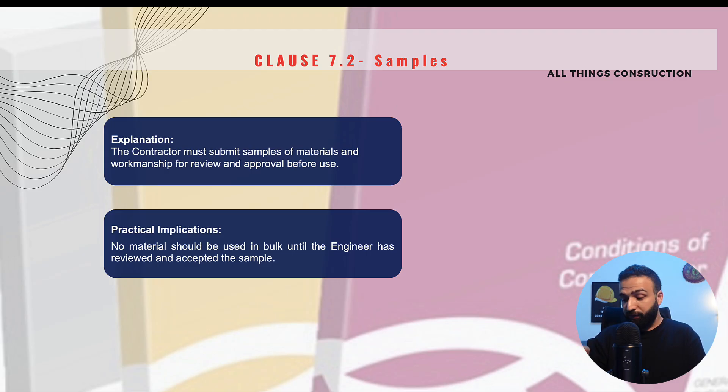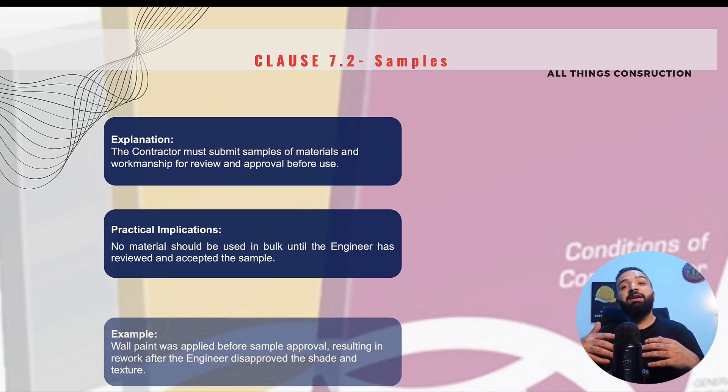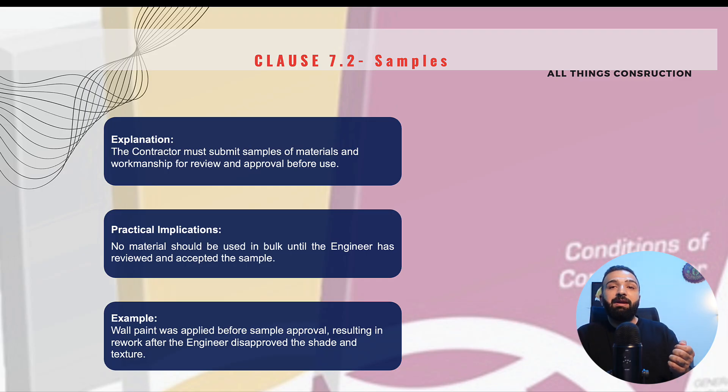No material should be bought before the engineer has accepted the sample. We as contractors often get carried away — we think the wall paint we intend to procure is the best and the engineer will approve it, so we purchase it in bulk. What happens then is we purchase this paint and proceed with painting, but since the sample was not approved, the engineer rejects the work. He is entitled to do that. So please ensure we procure samples first, get them approved, and only then place orders for the materials.